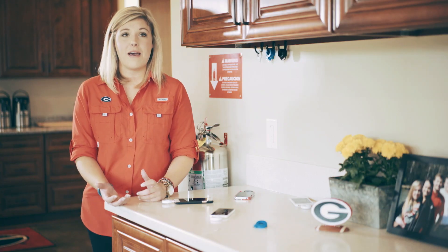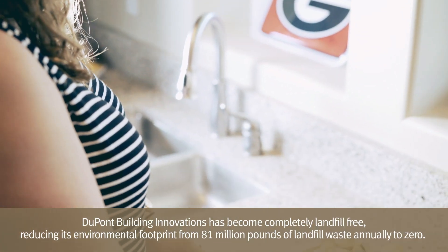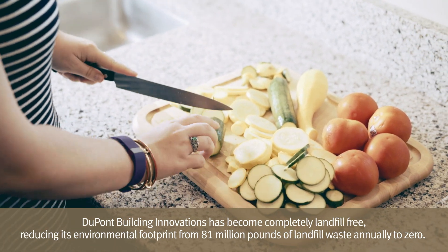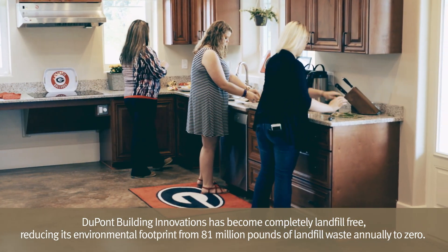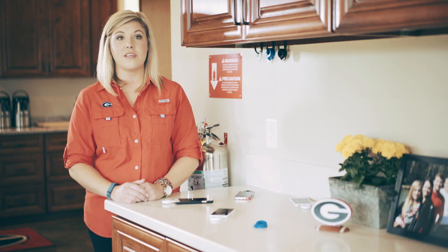The other nice thing about DuPont Zodiac is it is extremely sustainable. It's a no-landfill material. That's really important to us in this house. So we enjoy the practical aspect but also the fact that it's being environmentally friendly.